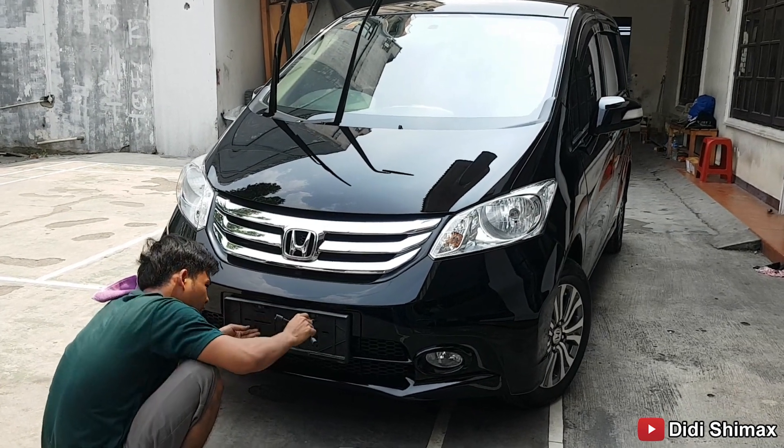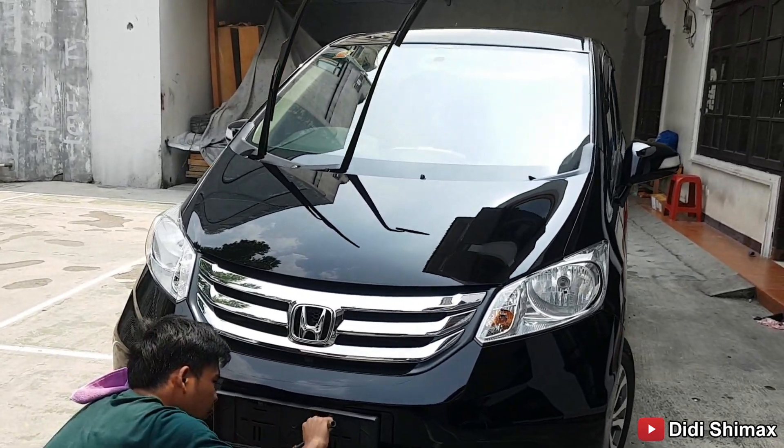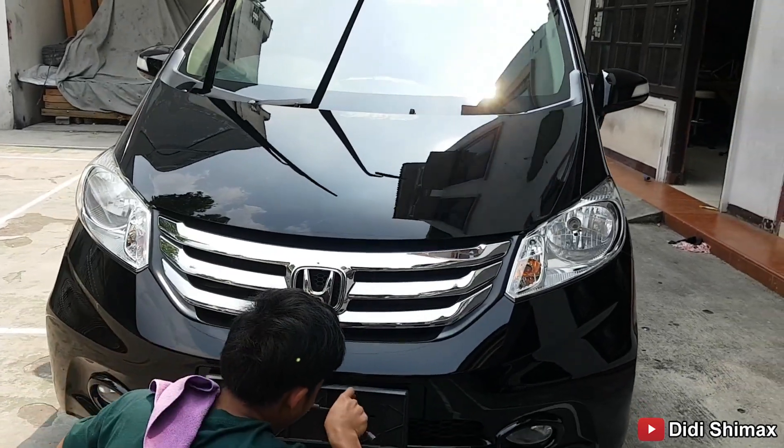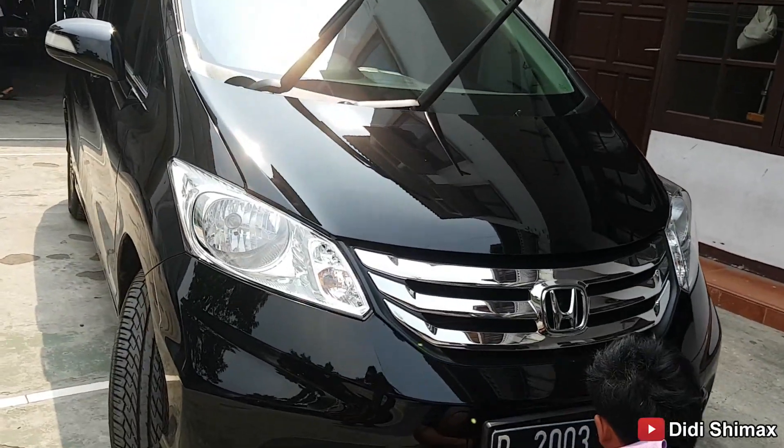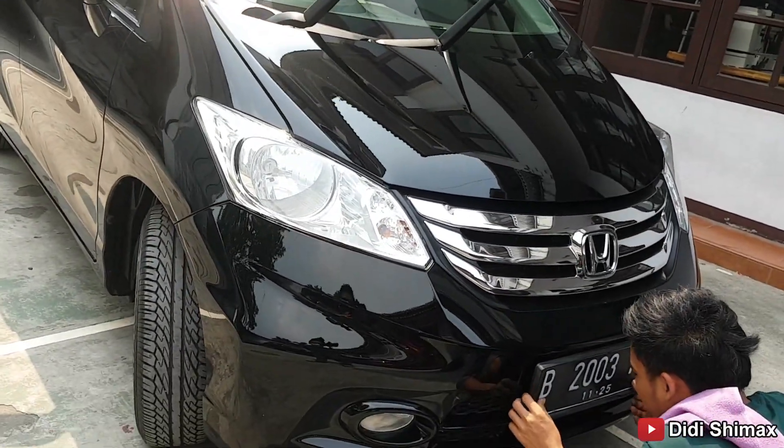Hello bro, sis, om, tante, and everyone out there — welcome back with me, Didi, on channel Didi. I'm Max. This time we have the opportunity to show and also offer one unit of Honda Freed year 2015, the facelift version.